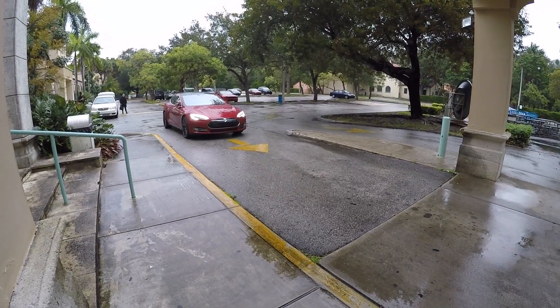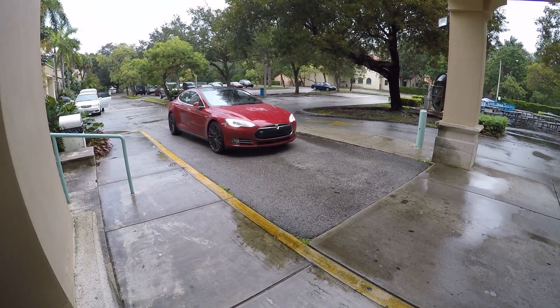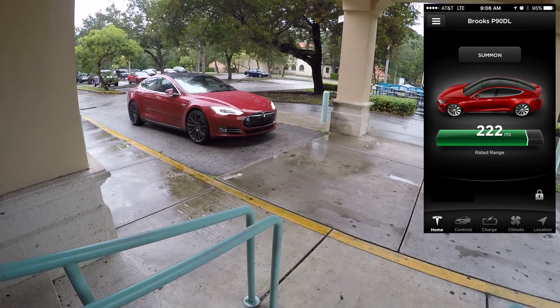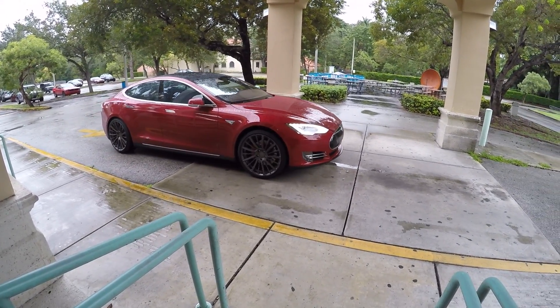Well, Tesla's got a new feature called Summon, which allows you to summon the car to come pick you up. We're giving a little demo here on your app — you just click on the Summon button and the car is rolling forward and picking us up in the shelter of this porte-cochère where we're at here in Miami, Florida.